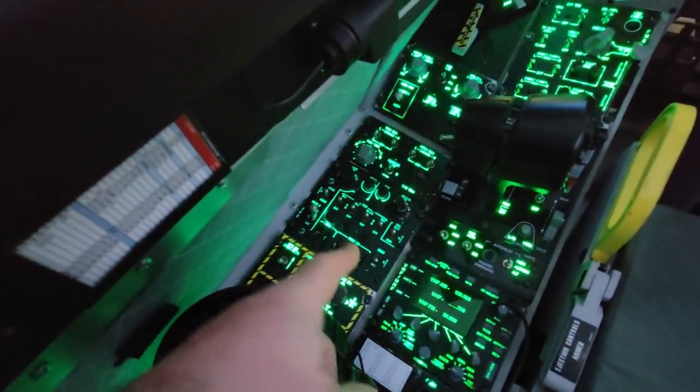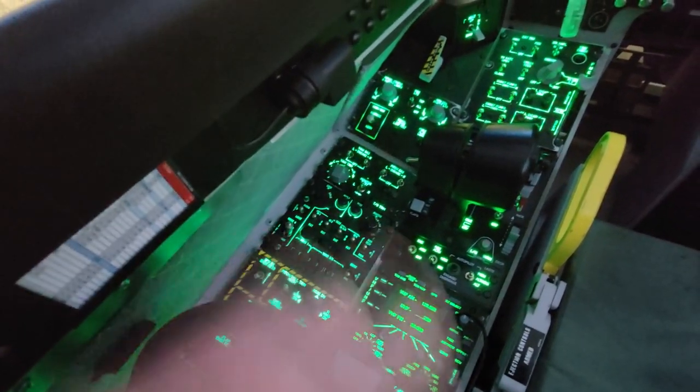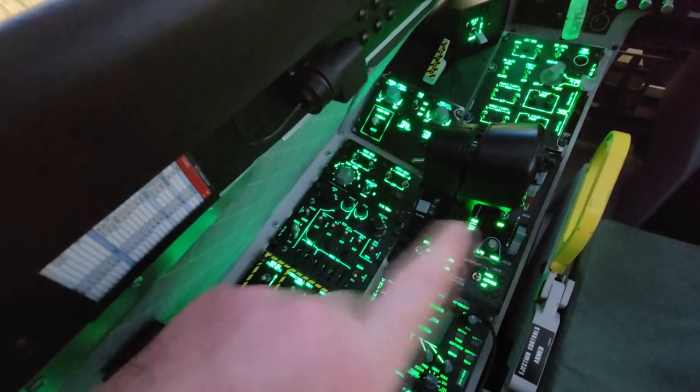Another thing I'm going to implement this year is hopefully the IFF panel. The IFF panel is a real one — it's not implemented at the moment. I'll rip it out, chuck an Arduino in it, and hopefully get that working.